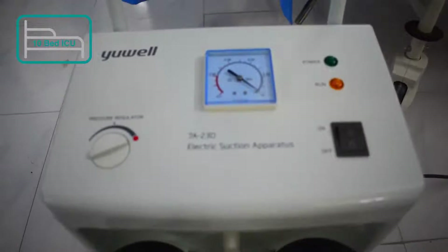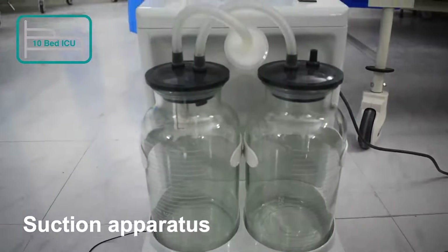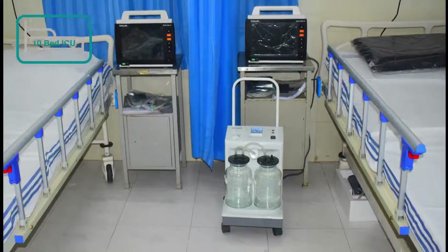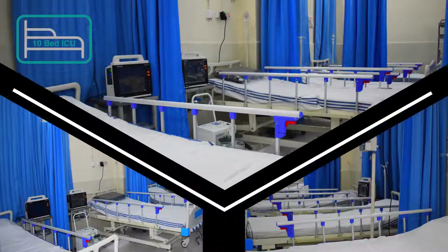We are giving five suction apparatus units. These machines are used to remove substances such as blood, saliva, mucus, and vomit from a person's airway. A portable suction unit can prevent pulmonary aspiration and facilitate breathing. Suction machine supplies include bacteria filters, collection canisters, and aspirator tubing kits.